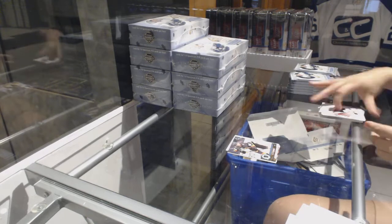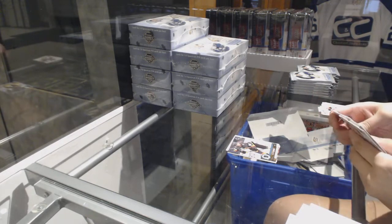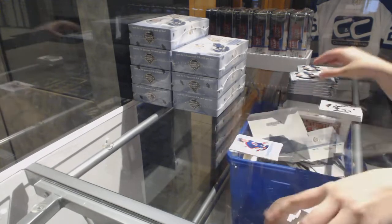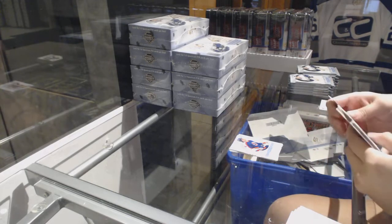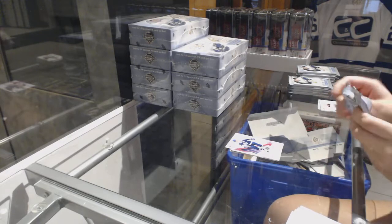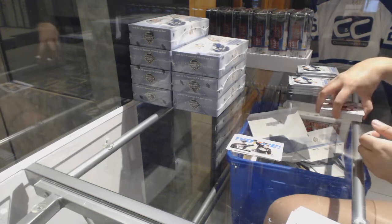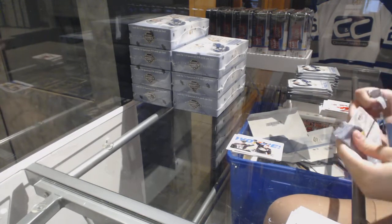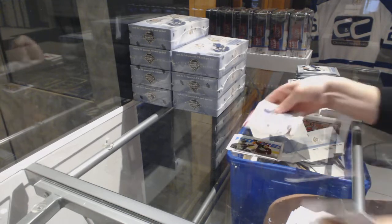Roberto Luongo Moments for the Panthers. Update Tomáš Tatar for the Vegas Golden Knights. Milestones of Dale Hawerchuk for the Arizona Coyotes. Red Face for the Leafs — Darryl Sittler. Authentic Moments for the Ducks — Carey Price.